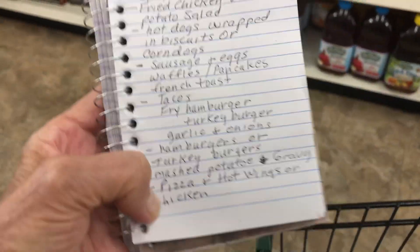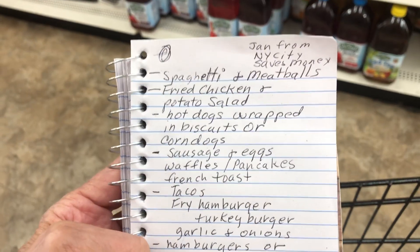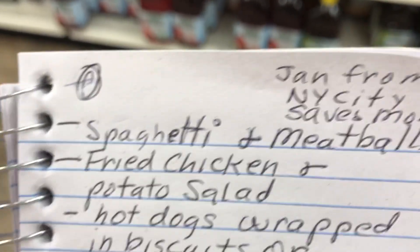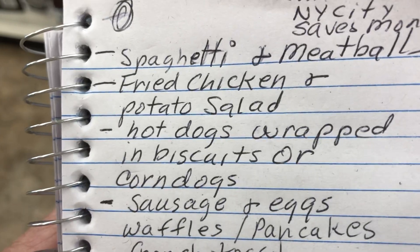Okay, so now I have a meal plan. Spaghetti and meatballs — I'll be making jam meatballs because those are delicious. I could use my turkey burger or my hamburger. Fried chicken and potato salad — I have chicken, I have potatoes, I have eggs, so I have potato salad.